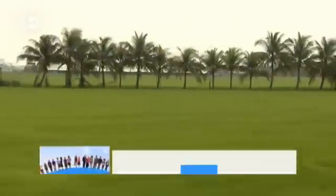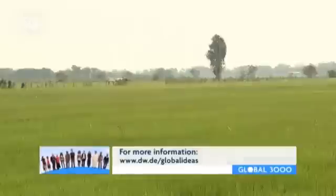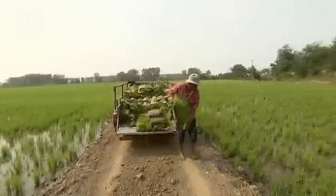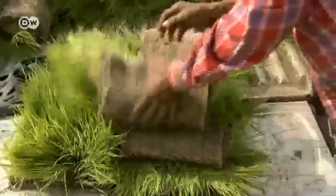Saraburi province is also known for its rice. People here say it's the best in the country. Rice farming is hard work, and any labor-saving shortcuts are gratefully embraced.